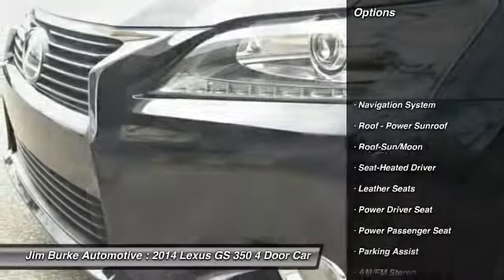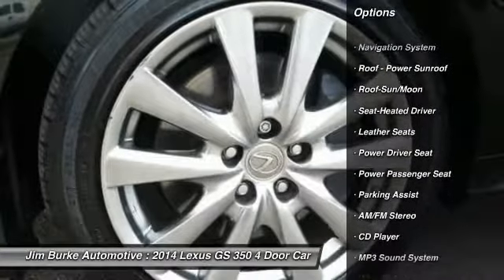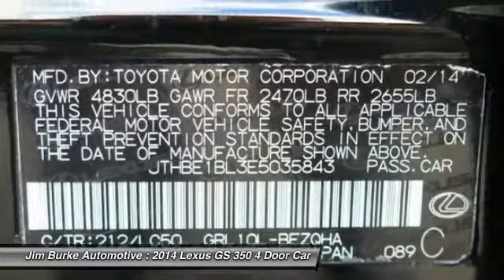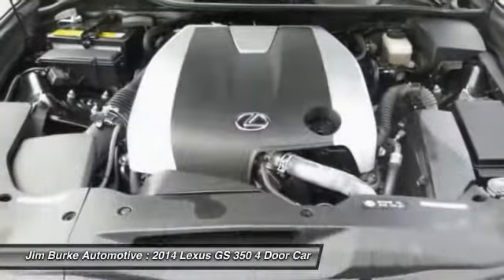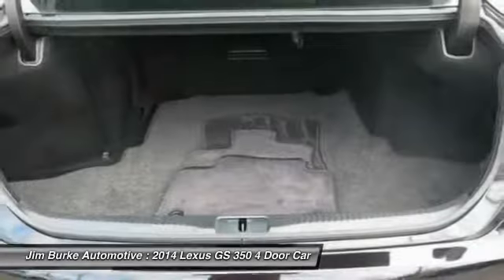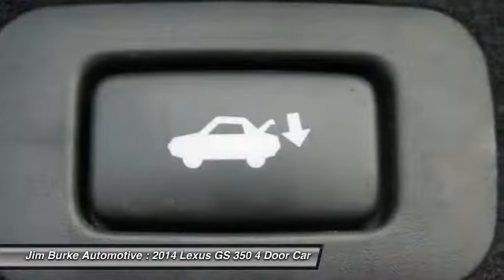Navigation system, traction control, anti-lock braking system, power passenger seat, moonroof, air conditioning, power steering, Homelink garage door opener, aluminum wheels, cruise control. Come see the car for yourself.